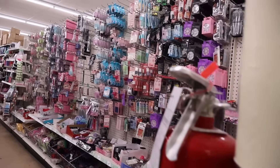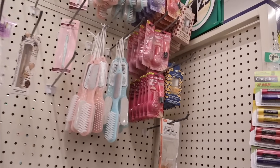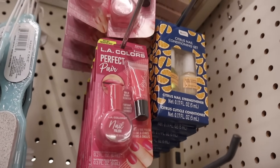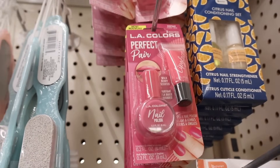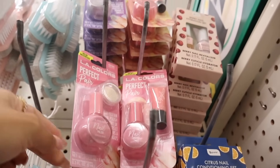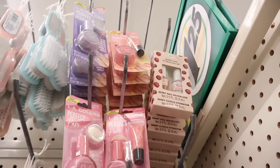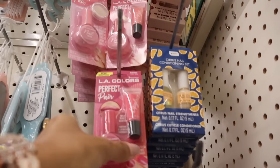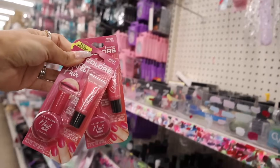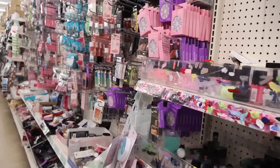Moving on to the next aisle, they have a huge nail section and makeup section. This one is definitely new: the LA Colors Perfect Pairs — you get nail polish and lip gloss together. One is called Feeling Wild, another is a lighter pink with gold glitter called Wink Pink, and up here there's one called Silver Lining — purple and silver glitter. My favorite for spring and summer has to be the Feeling Wild one, so I'm going to get one for me and one for a giveaway.